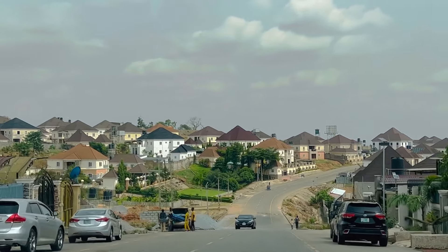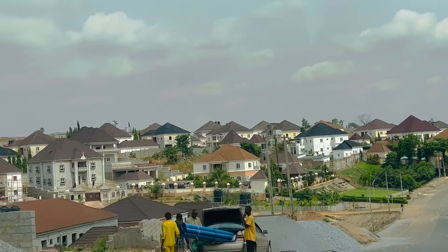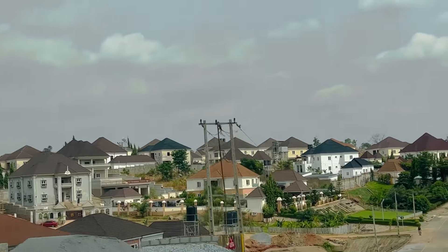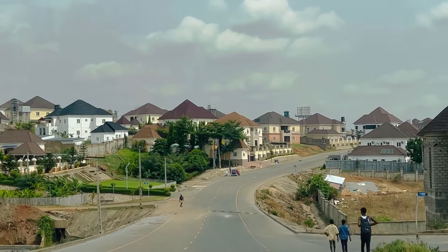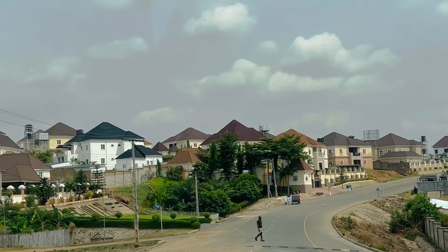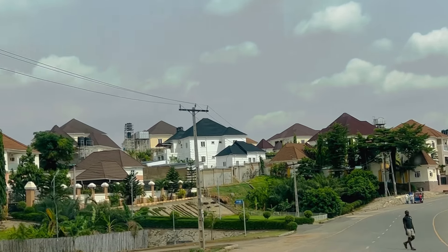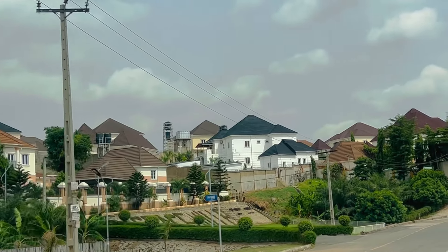Most people come from here to the city center to work, but some actually come here to work because some people have offices inside Nav Valley. So people who live in other places nearby come to Nav Valley for their offices.